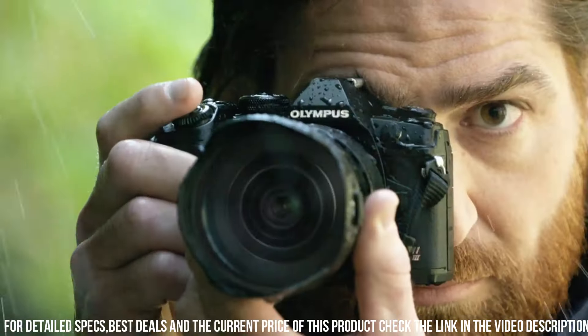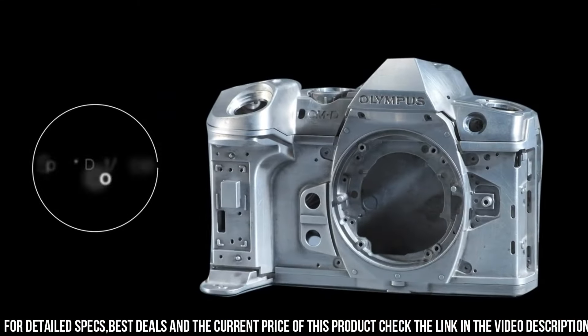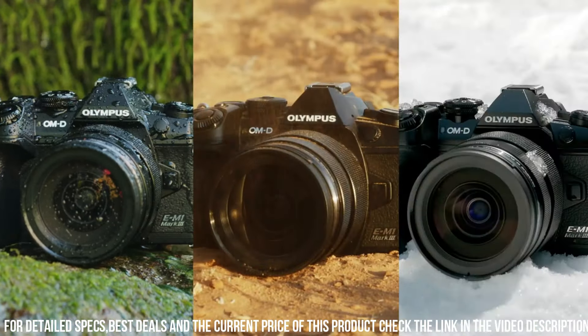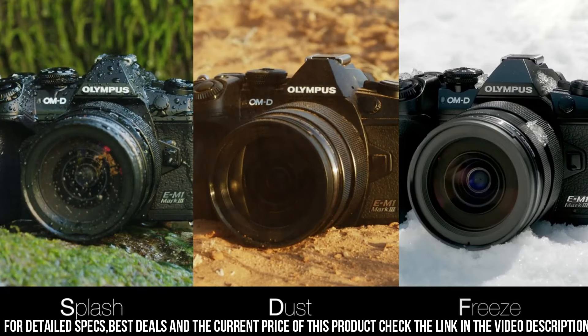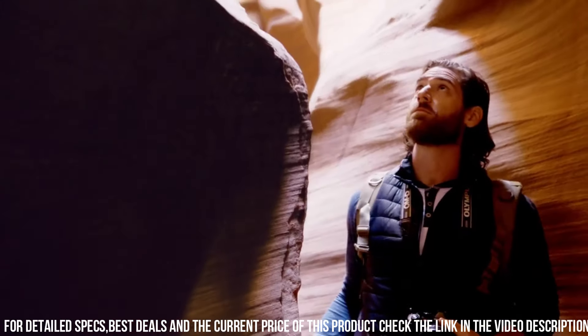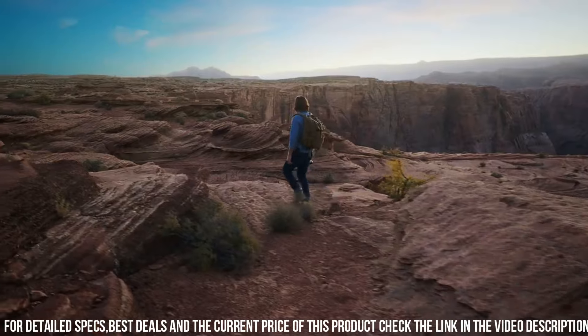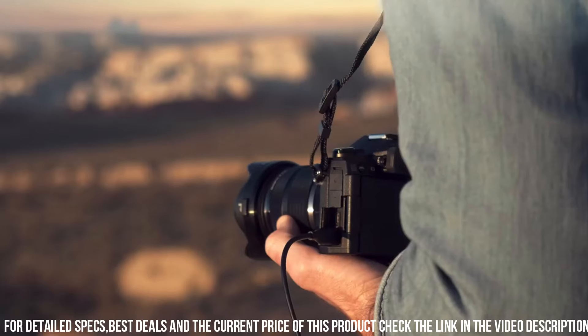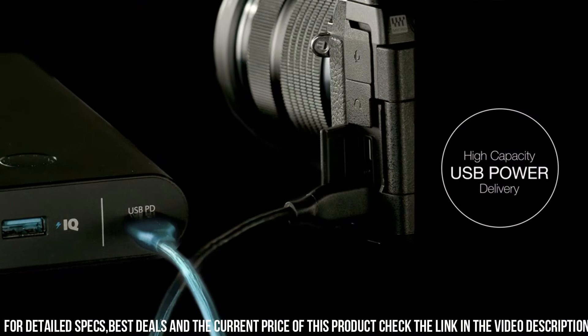The OM-D E-M1 Mark II also has advanced video capabilities, allowing you to shoot 4K video at up to 60 frames per second. Additionally, the camera has a microphone input and headphone output, allowing you to capture high-quality audio to accompany your video footage. Another great feature of the OM-D E-M1 Mark II is its built-in Wi-Fi and Bluetooth connectivity.